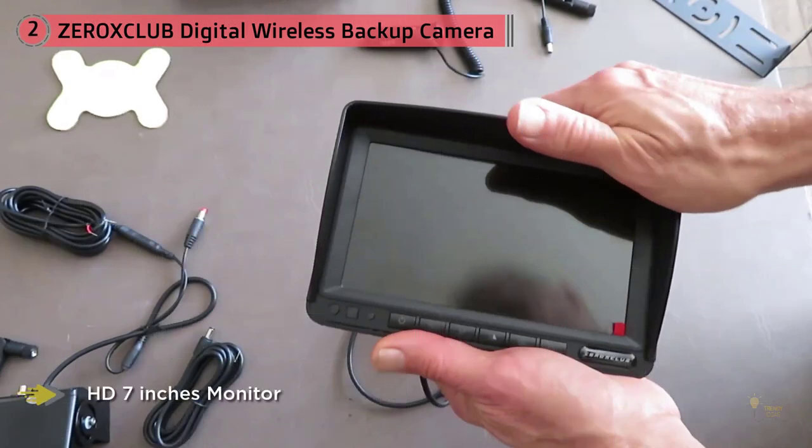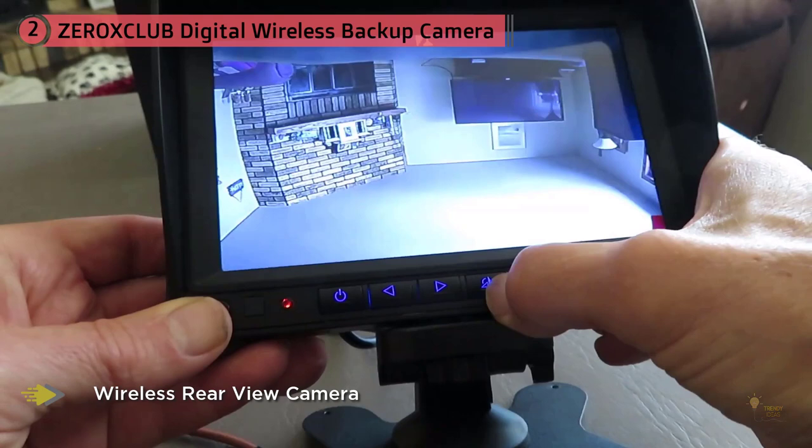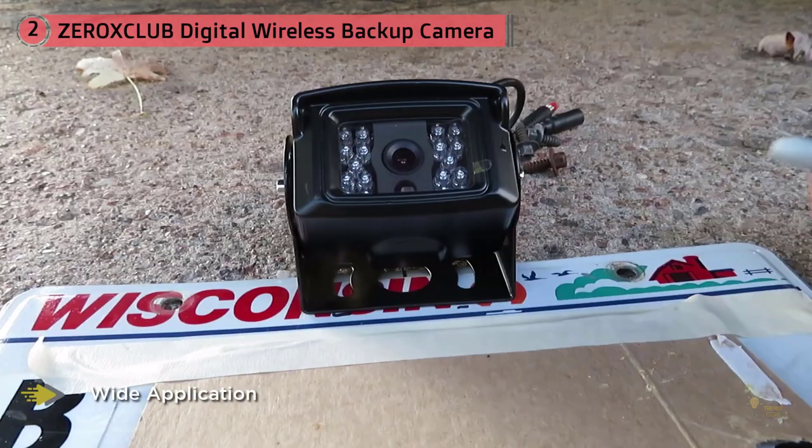It also helps that the video will project onto an LCD display of 7 inches, which is a bit bigger than what you'd expect from other models being sold. I also love that this device is among the most advanced available. It comes with 18 infrared lights and a CMOS sensor, which make sure backing up your rig won't feature any issues.